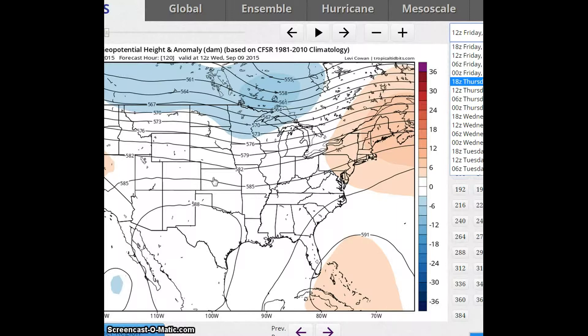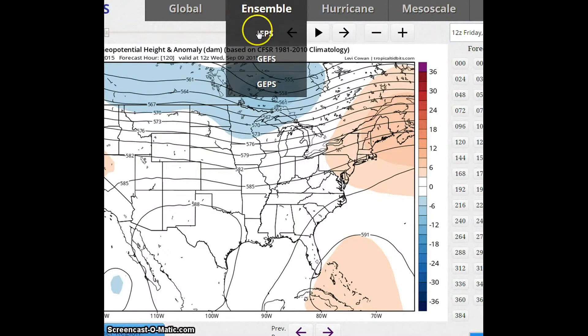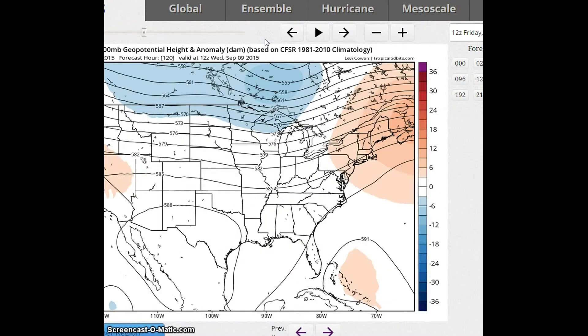We're going to look now at the period for September 10th to the 14th. We're going to look at the ensembles because the ensembles are in better agreement. We're going to look at the GFS and the European ensembles.